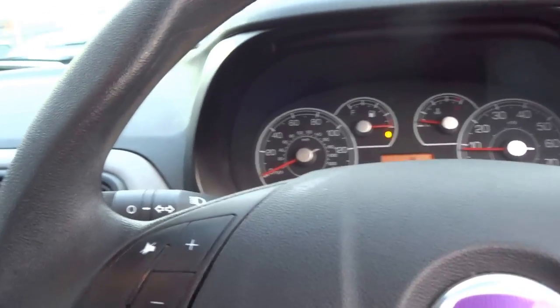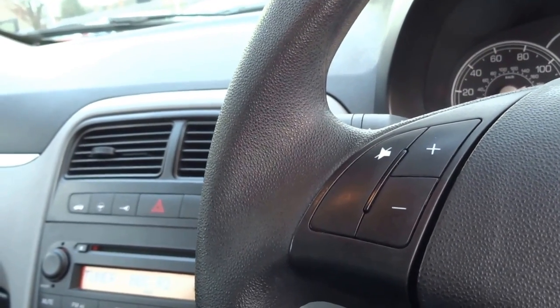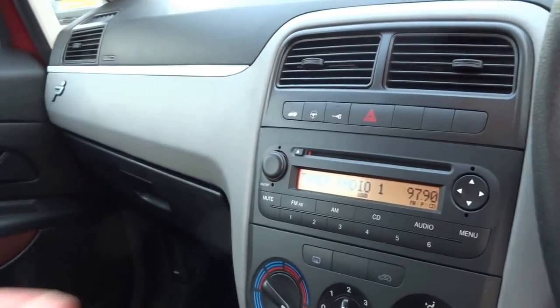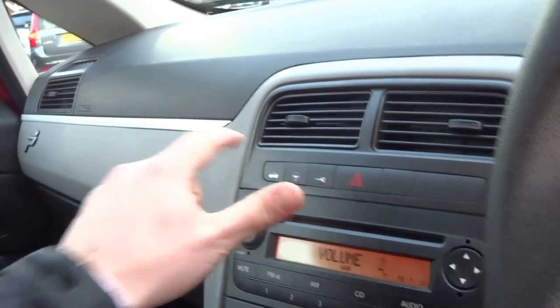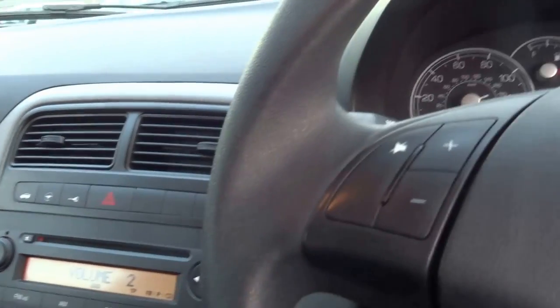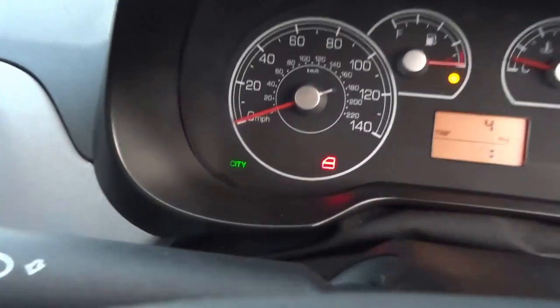46,500 miles, radio works, speakers sound good, city function button for the steering wheel — city makes the car very manoeuvrable.